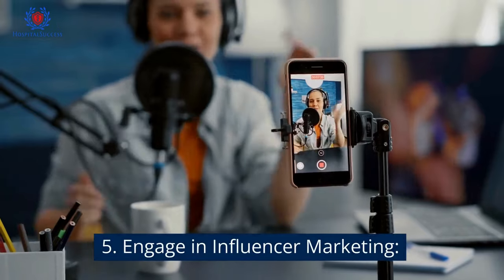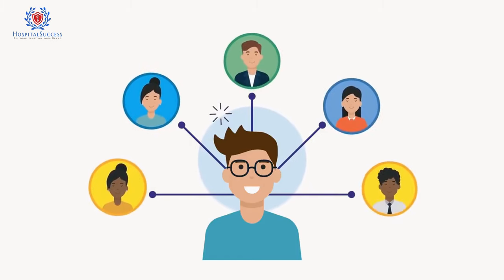Number 5: Engage in influencer marketing. Partner with influencers in your community who can help promote your hospital and reach new audiences. This can include bloggers, social media influencers, and patient advocates.